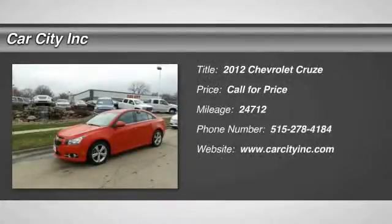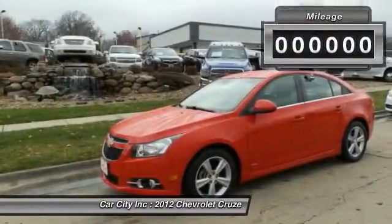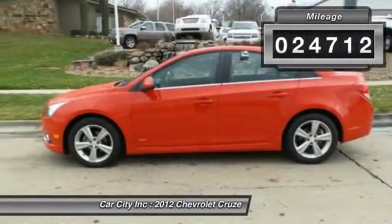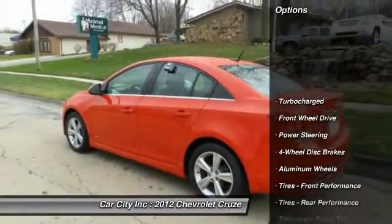The 2012 Chevy Cruze. The Cruze blueprint calls for more than you'd expect. This vehicle has less than 25,000 miles. Here are some of this vehicle's great options.